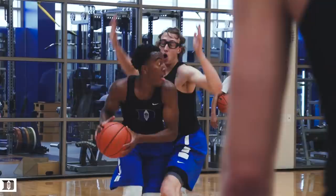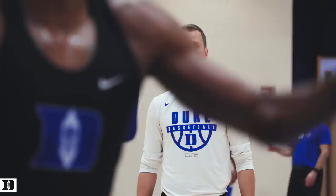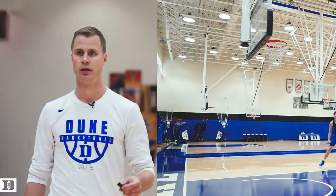Hey, steady diet of that — pretty good D. You're helping recover. You're still stunting. Contest. Body, body. Get it, Alex. Good, next group.